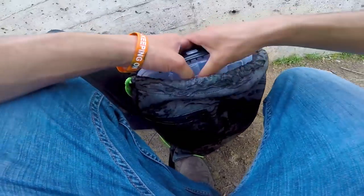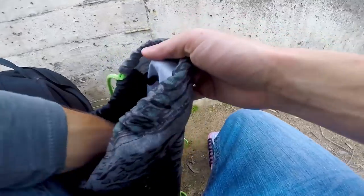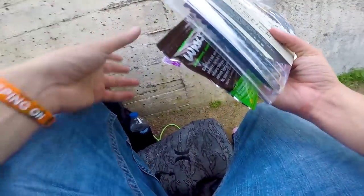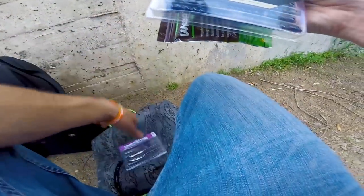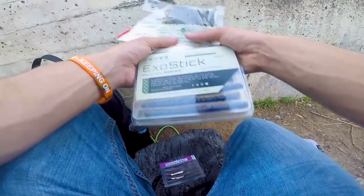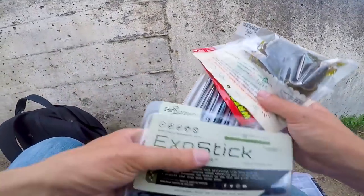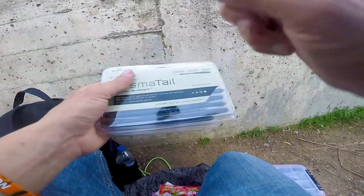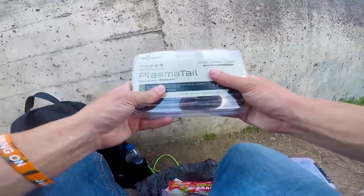Here are some of the baits I brought — some terminal tackle and pretty much all soft plastics. All these baits are available on Shop Carl's and they are all Catchco exclusive baits. They make really great baits — I'm not just saying this because this video is sponsored. I genuinely am a big stickler on fishing baits that I truly believe in. The XO stick and the plasma tail are some of my favorite baits. These plasma tails are literally one of the best shaky head worms and drop shot worms I've ever fished — I love these things so much.